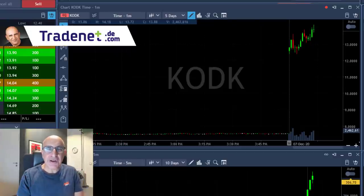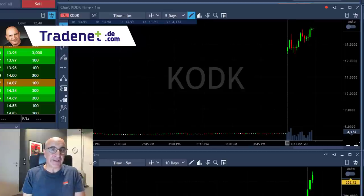Hi traders, I just finished trading a few minutes ago and I want to share some insights about what happened today with Kodak and the way I traded it.